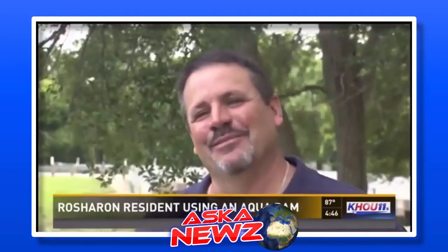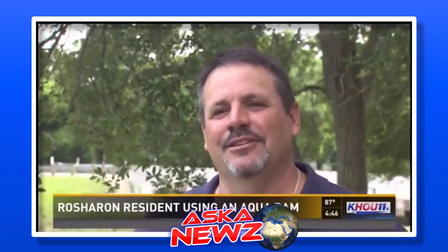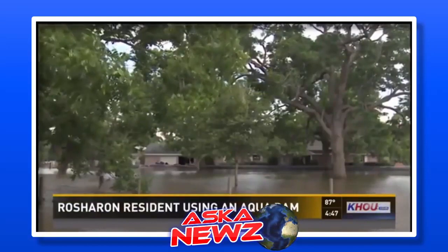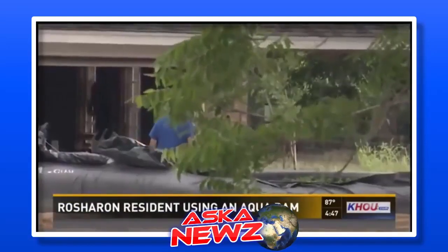I was a crazy guy. Everybody was kind of going by laughing at me, but today they're really impressed with this aqua dam. Wagner and his family stayed and waited and watched as the water rose to 27 inches but never seeped through the barriers.